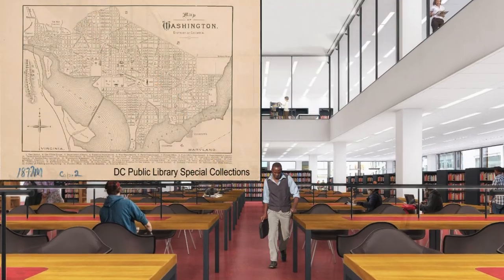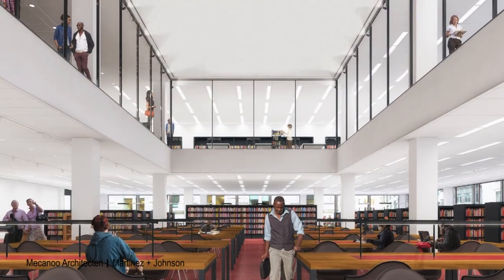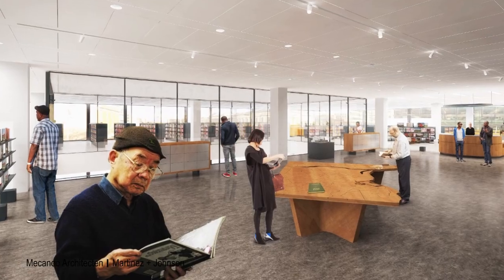The ceiling treatment is to reflect the unique layout of our city and to create a thematic connection between the reading room and the library's special collections on the fourth floor.